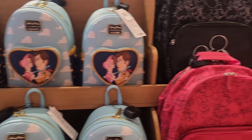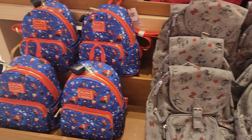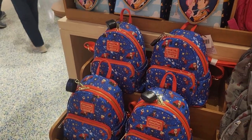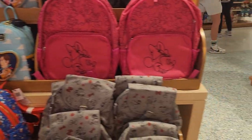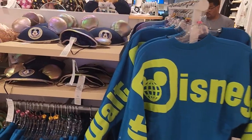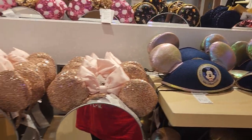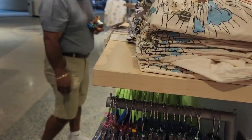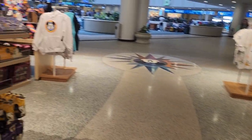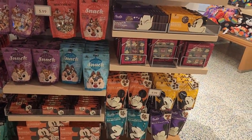Bo Peep and Woody. Some cool backpacks — get ready for the next school year now that summer's around. An Incredibles Loungefly. Some spirit jerseys. They still have some 50th anniversary merchandise that's going away soon. Leave your classic hat in here.